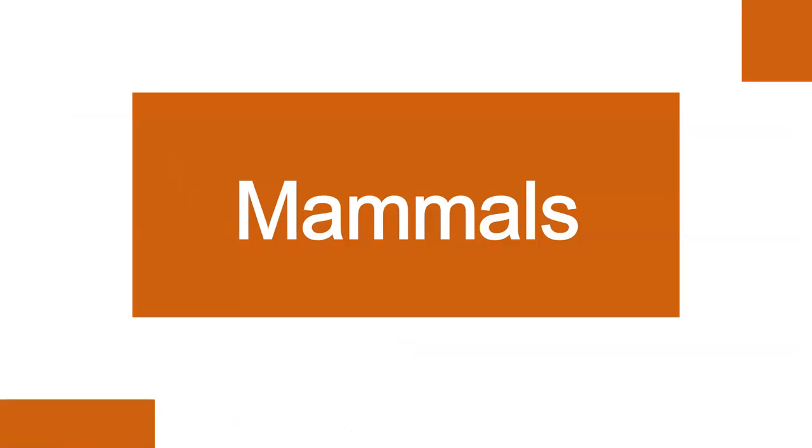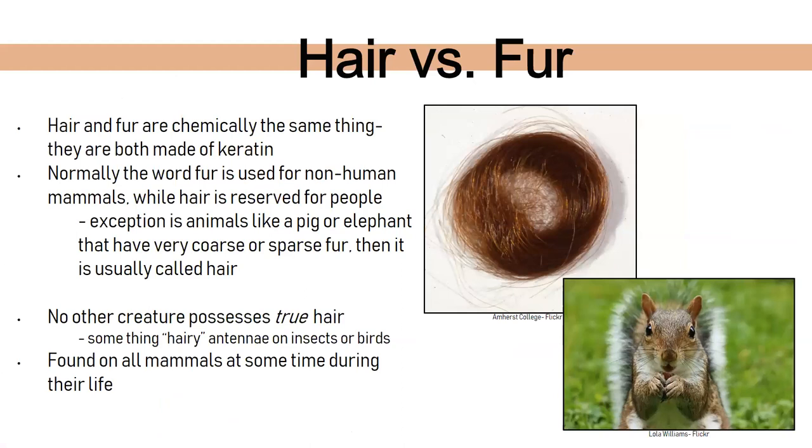Now let's dive into mammals and their body covering. A lot of times people call hair and fur the same thing. Technically and chemically they are — both made of keratin — but normally 'fur' is used to describe non-human mammals like squirrels or foxes, while 'hair' is reserved for human mammals. The exception is animals like pigs or elephants, which have very coarse and sparse hair. No other creature possesses true hair or fur — that's something characteristically special about mammals.